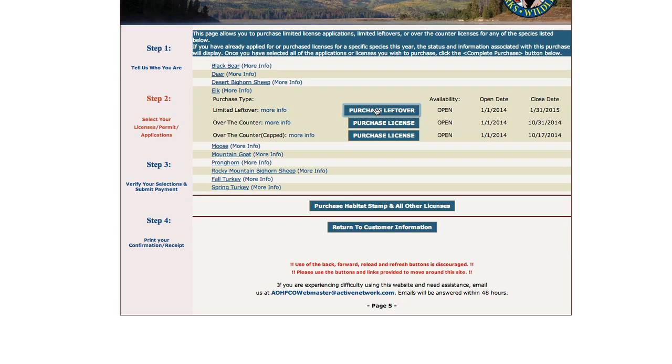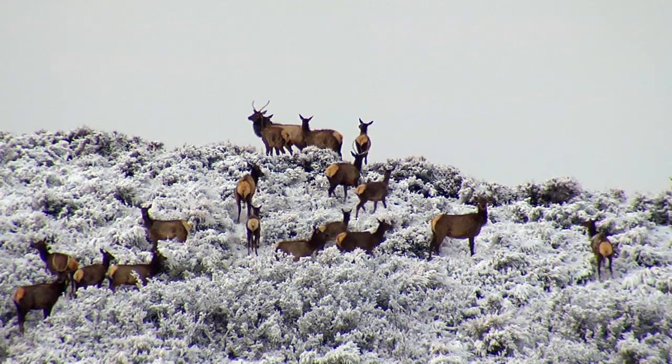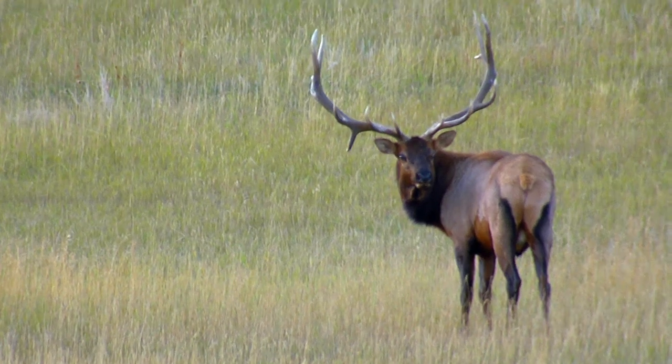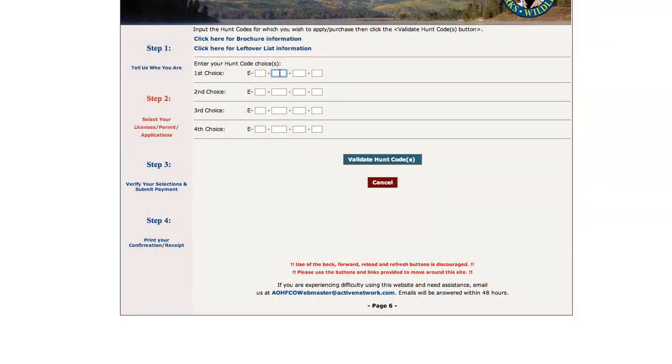There are limited leftover licenses available for bear, deer, elk, pronghorn, and fall turkey. Capped over-the-counter licenses are available for bear and elk. Unlimited over-the-counter licenses are available for deer, elk, pronghorn, and fall turkey.